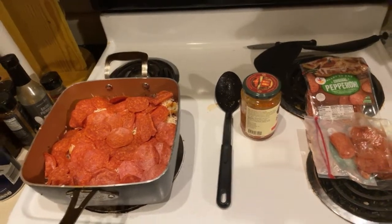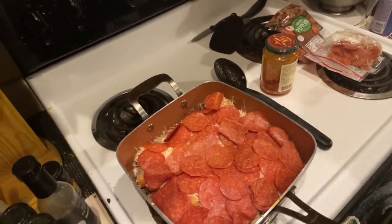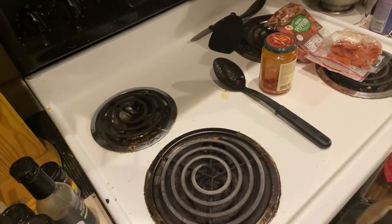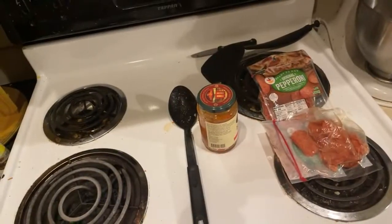Our oven is preheated to a juicy 375 — don't want too much or it'll get greasy, but that's all right, we'll take a little grease. Let's go into the oven for an approximate 20 to 30 minutes. I am chef! That's heavy — that's heavy, yeah, that's heavy!